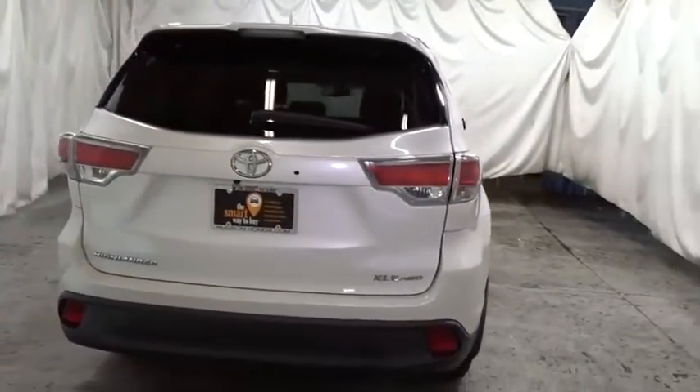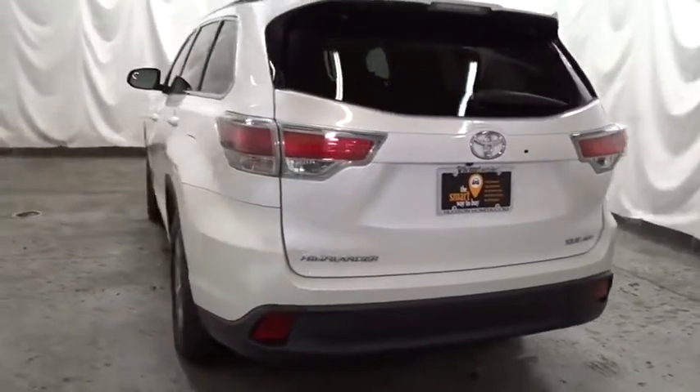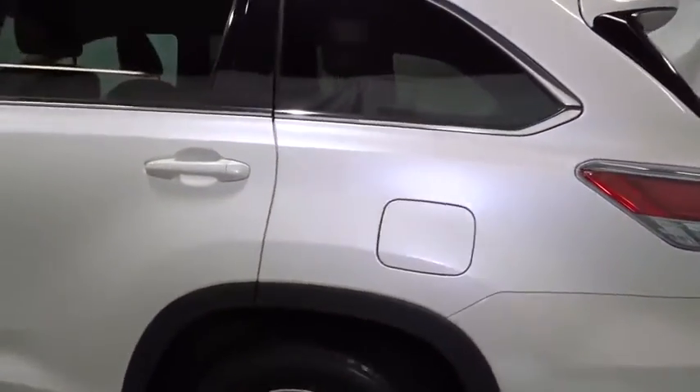This vehicle has less than 50,000 miles. Here are some of this vehicle's great options: backup camera, leather-wrapped steering wheel, universal garage door opener, electronic stability control, fog lights.